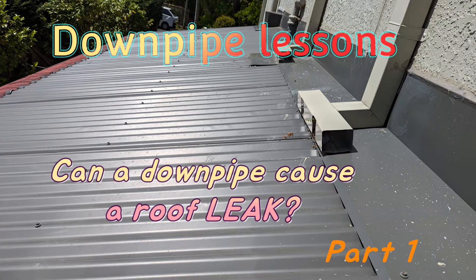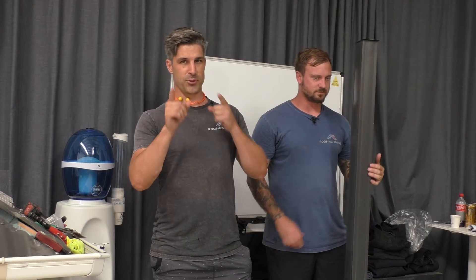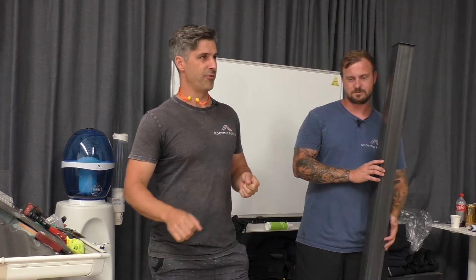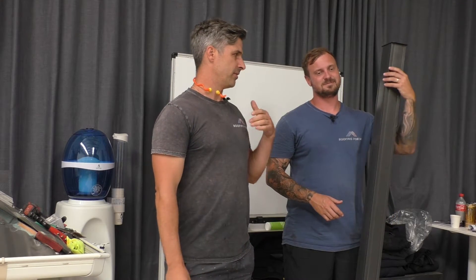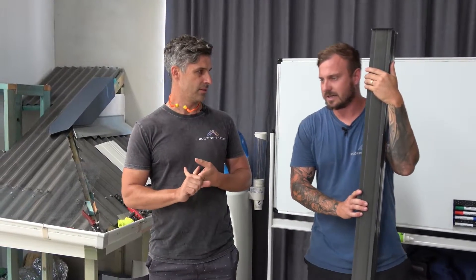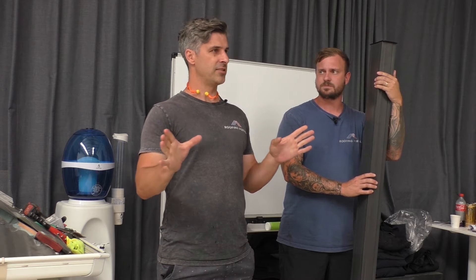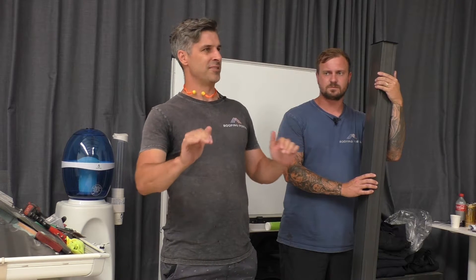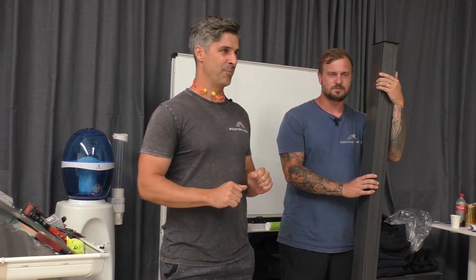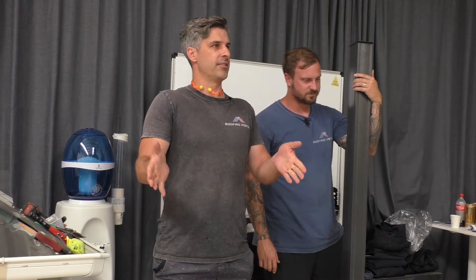Today we're going to be talking about our specialty at the Roofing Portal, which is tracking down leaks that other roofers can't find. We're going to tell a story about a recent leak we've been to — once or twice — and our thing here is that we don't give up until we actually find that leak.